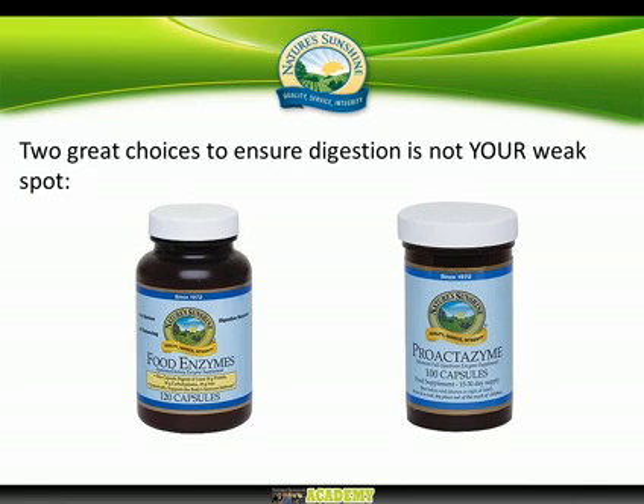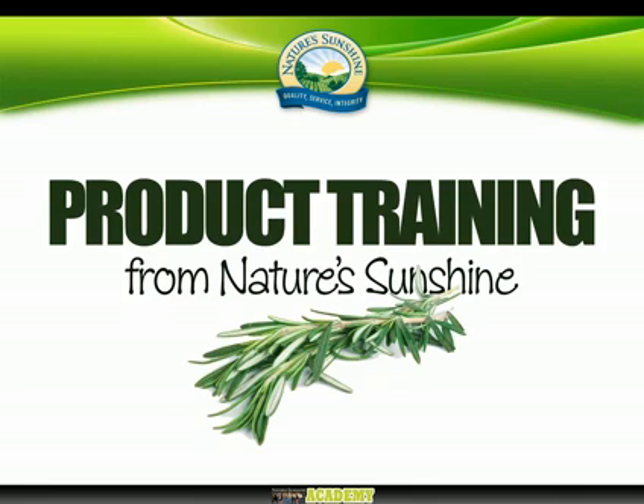So there you go — two great choices to help ensure that digestion is not your weak spot. As I said, this is vitally important for good health; this really is where good health starts. If you're not getting food digested and assimilated properly, everything else starts to fall apart. I hope you've enjoyed that, found it informative, and I look forward to speaking to you again soon. Bye.